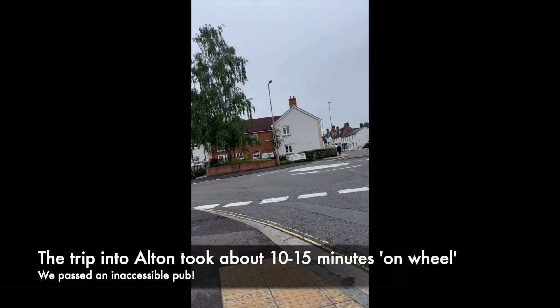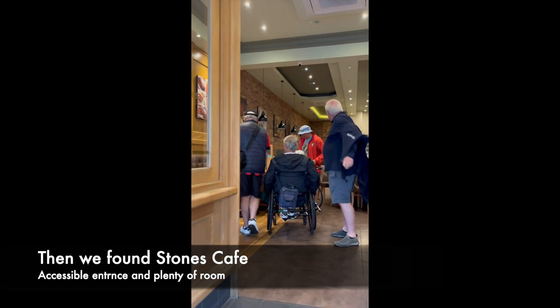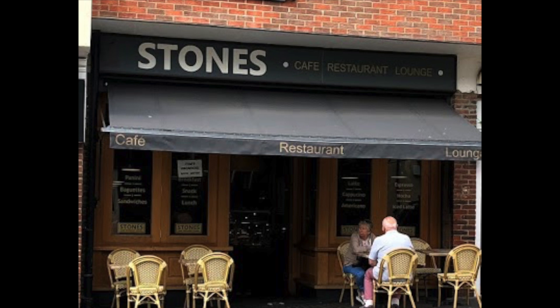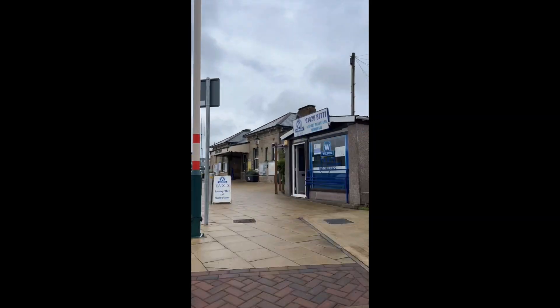Then we took an accessible stroll into Alton. I must say, I thought most of it seemed shut, but there you go. Anyway, we found Stone's Cafe — it was very accessible, with room for all of us to sit around the table and chew the fat over lunch. Once we had a hearty lunch, we went back to the station and made our way back home.